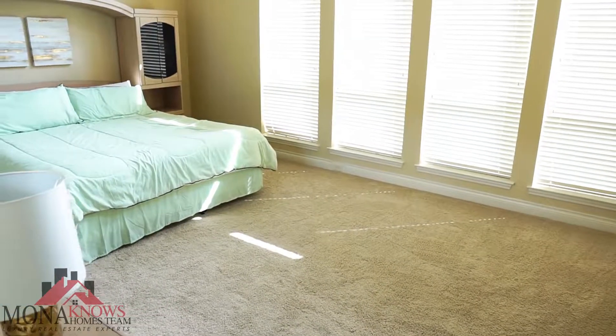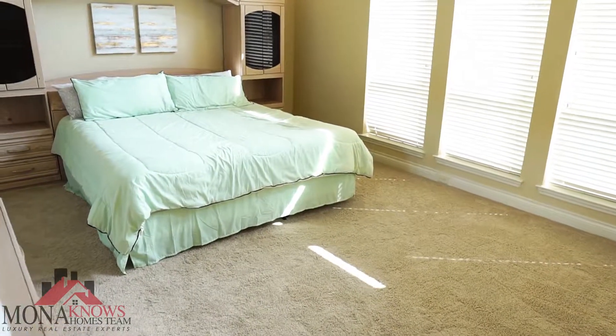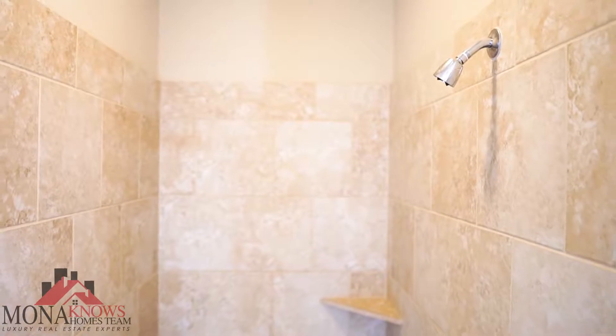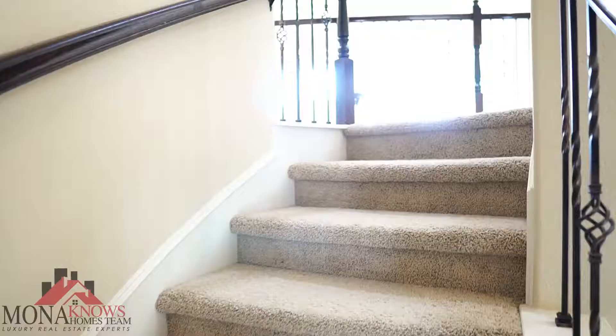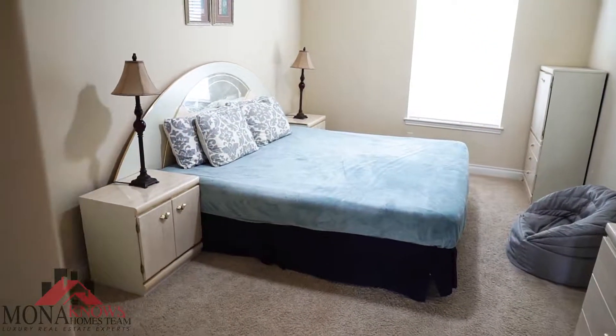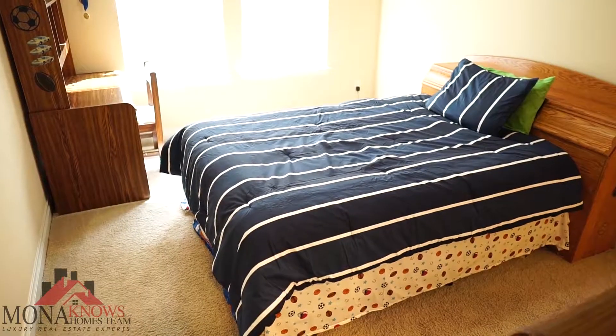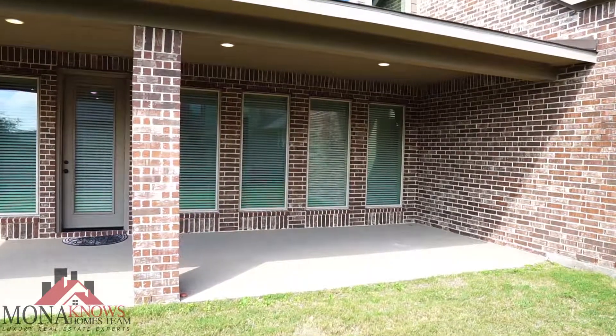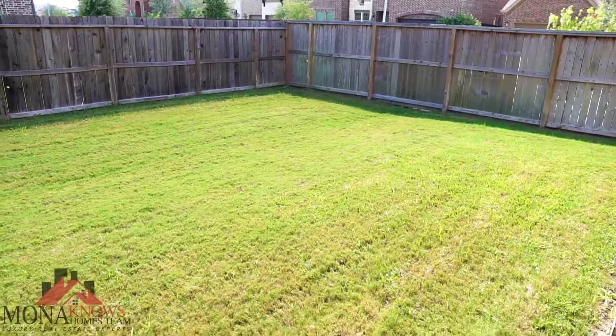This home also comes with a private master suite with double sinks, a garden tub, and an amazing glass-enclosed shower. Upstairs you have a huge oversized game room with tons of walk-in closets in all of the bedrooms and ample storage space. This house has an extended patio and a nice backyard perfect for entertaining guests.